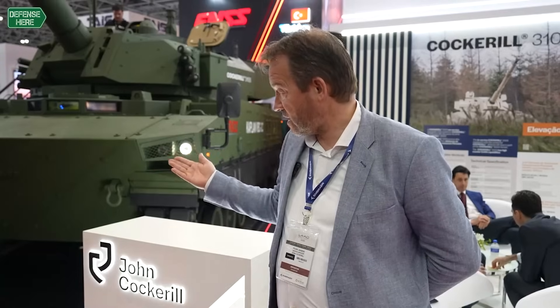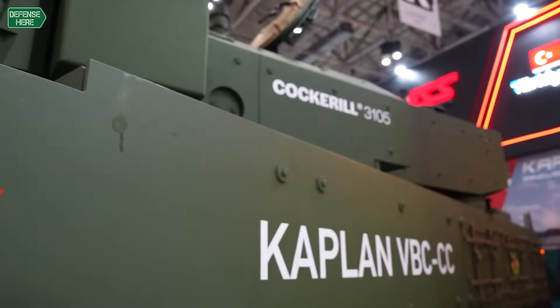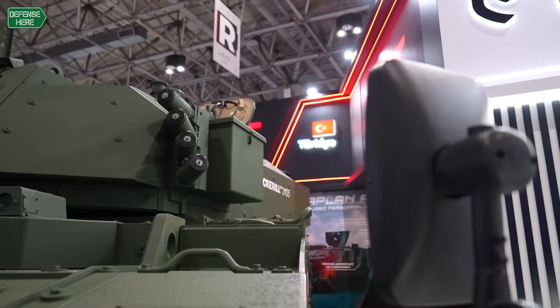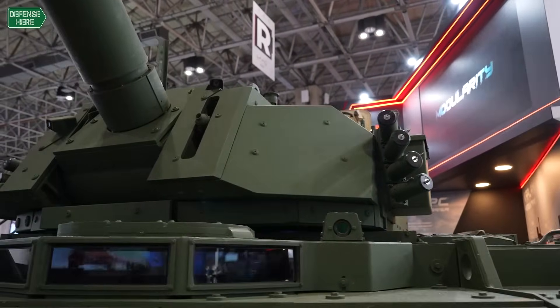What is our strategy? We need a platform to put our turret on, so we have to team up with a company — in this case, FNSS. I would like to thank FNSS for the collaboration. Our strategy is to team up with FNSS for the light tracked tanks, but we can put this turret on whatever platform the end user is selecting.